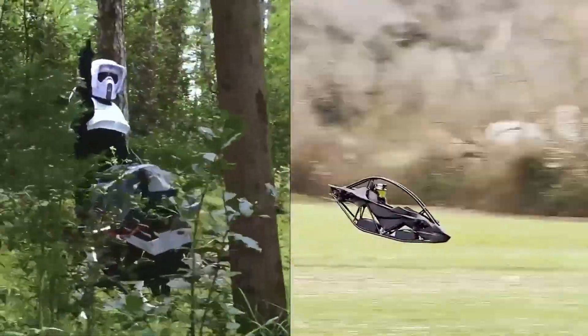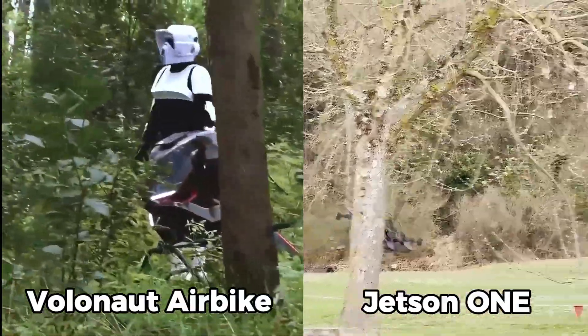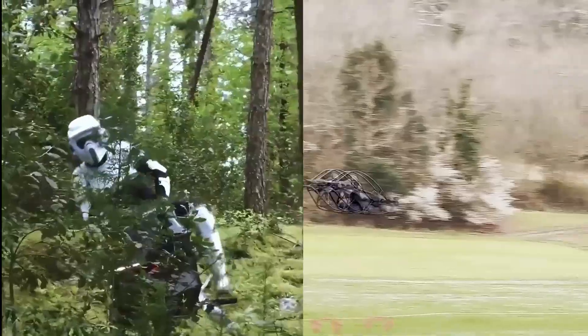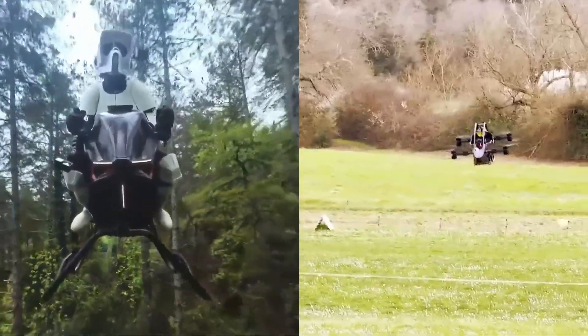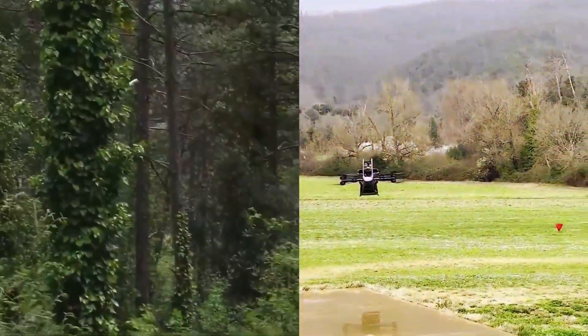Two flying machines — both real, both personal. But one costs $128,000, and the other costs $880,000. So the real question is: what are you actually paying for? Today, we're breaking down the Volanot Air Bike versus the Jetson One. And by the end of this video, you'll know which one actually makes sense.